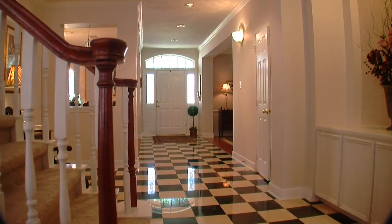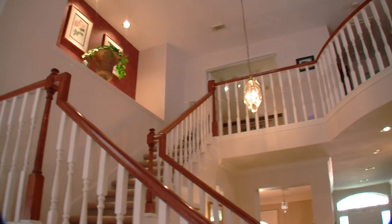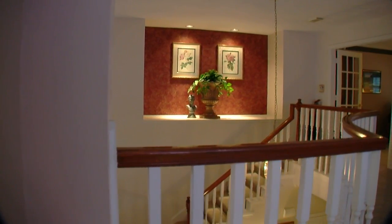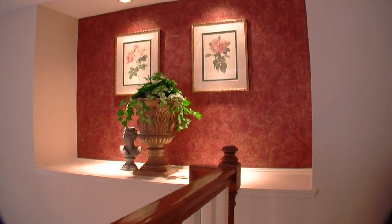The checkerboard marble floor is a classic touch in the entry, and the bridal staircase adds to the sophistication. A dramatic lighted art niche at the top of the stairs provides a display area that can be dressed up in a million ways.